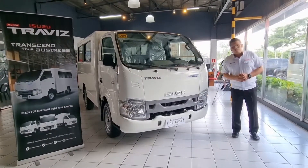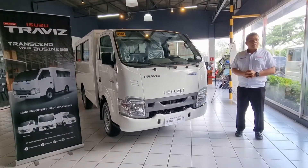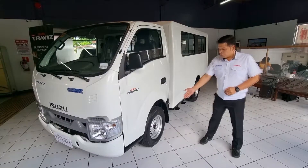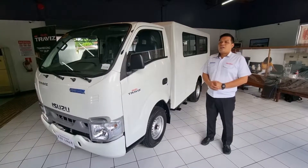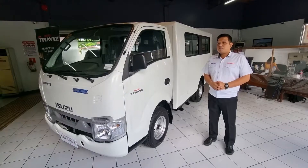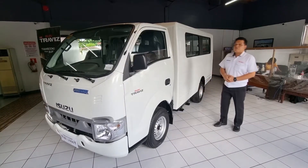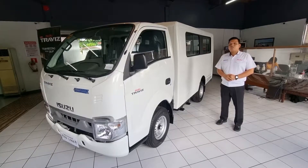Gross vehicle weight rating of 2,850 kg and payload capacity of 1,655 kg. For the wheel and tire, it has Ring 14 by 195. And for the fuel capacity, it has 50 liters, which is sufficient for long trips.